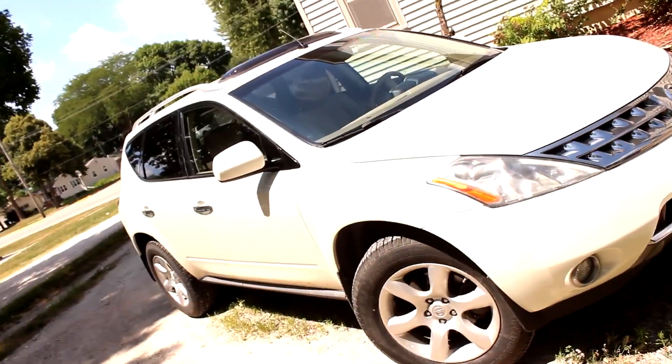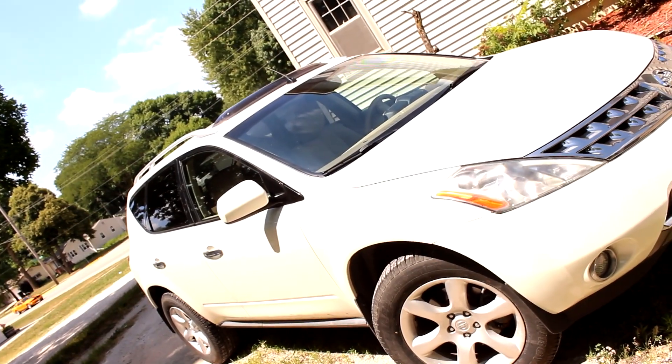What's up YouTube, Fast Plastic here. I've got this 2007 Nissan Murano that I'm looking for some feedback from some DIY mechanics, real mechanics if you're out there watching this. It's been acting up when it comes to the climate control, kind of an intermittent problem.